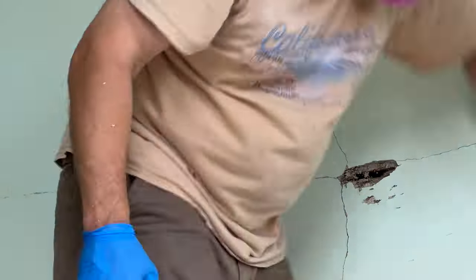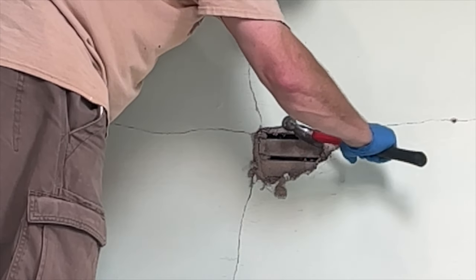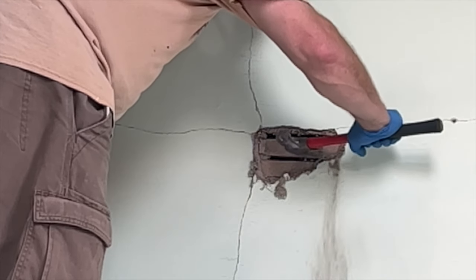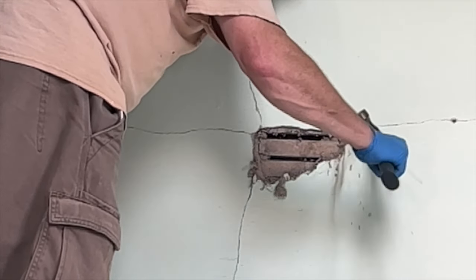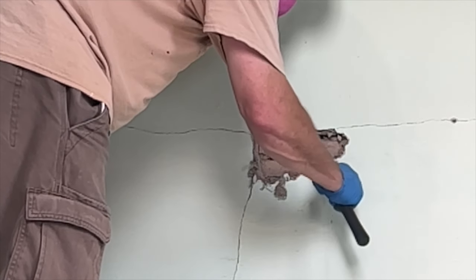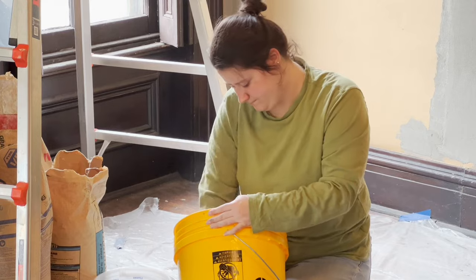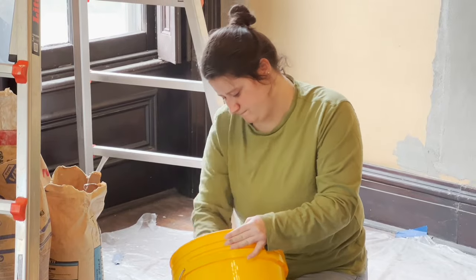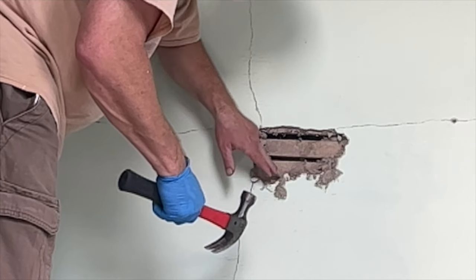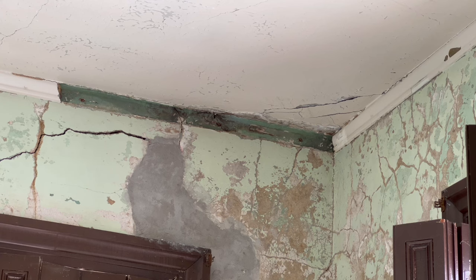To fix the Category 3 holes where the plaster has delaminated and the hole is down to the lath, we first prepare the lath with a product called plaster weld. The plaster weld prepares the wood by preventing the lath from absorbing the water from the plaster so quickly that the plaster fails to stick. For the plaster itself, to fill the hole we use a mixture of 6 parts sand, 1 part lime, and 1 part Portland cement, mixed by hand in amounts large enough to fill the holes we are working on. Typically these holes are filled in several coats, building from the bottom up to bring the plaster level with the rest of the wall. It's important to keep this mortar damp as we go to keep the plaster from failing before it has time to properly cure.